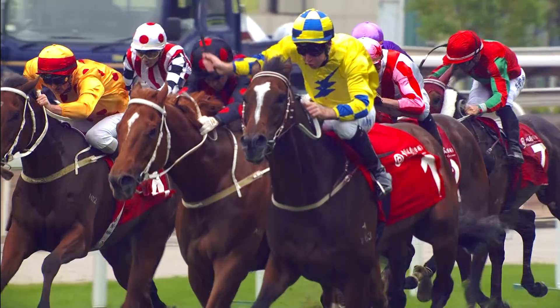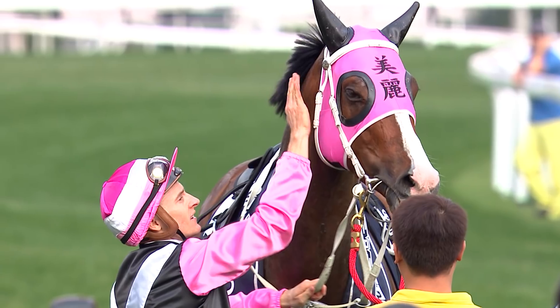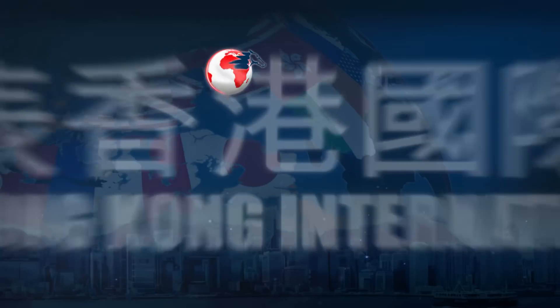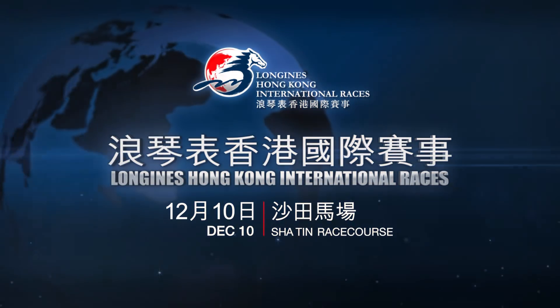Which one will become the turf world champions? Find out at the Longines Hong Kong International races, the 10th of December at Sha Tin Racecourse.